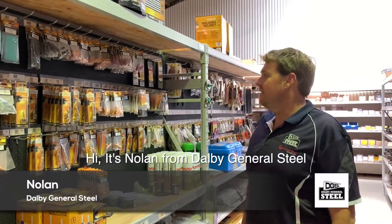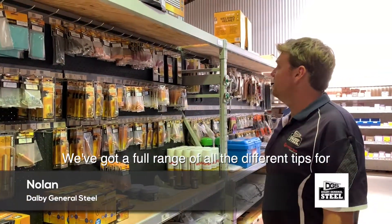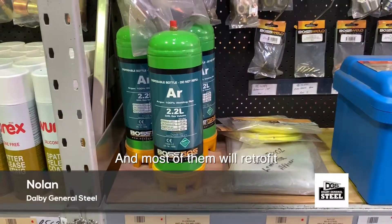Hey, Nolan here from Dolly by General Steel. I just wanted to show you our full range of welding consumables. Over here we've got a full range of all the different tips for our big welders and other brand big welders, and most of all retrofit.